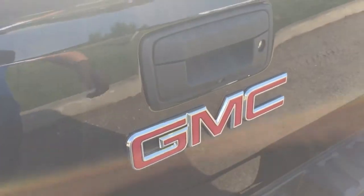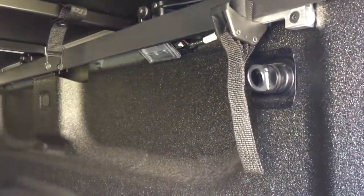The locking tailgate is easy to lift and lower — one little tug on the handle and it comes down smoothly. On the inside you'll find the GMC-branded spray-on box liner, corner hook tie-downs located both left and right front and back, and LED box lights as well.